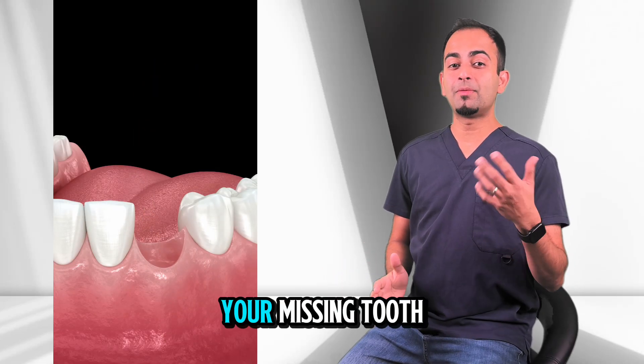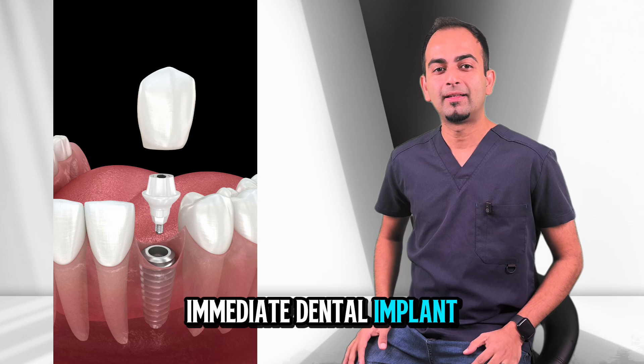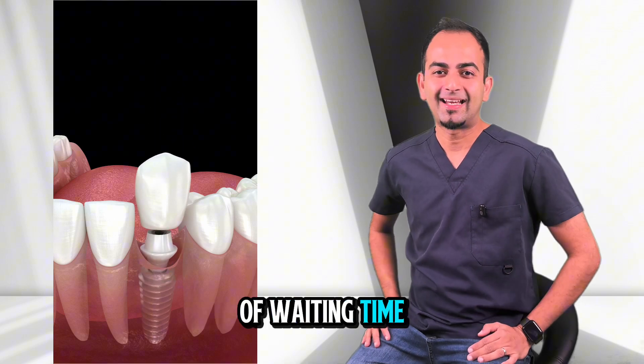Did you know that in many cases we can replace our missing tooth on the same day it's removed? That's called an immediate dental implant and it can save you months of waiting time.